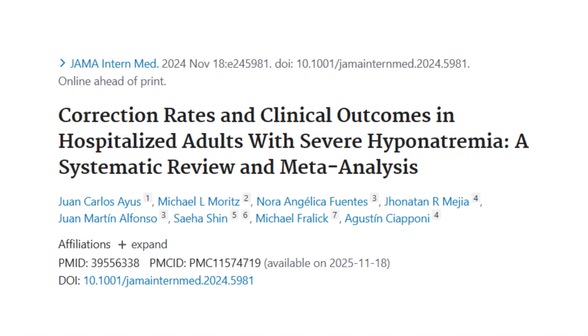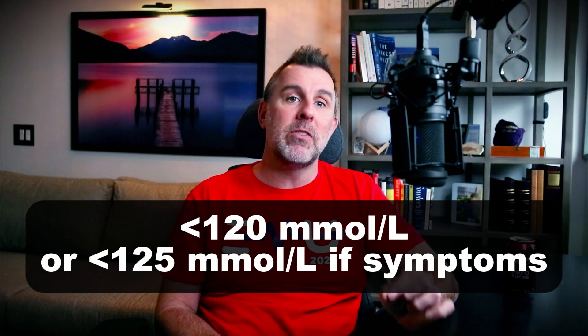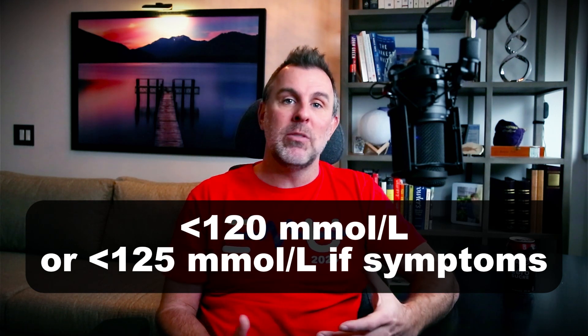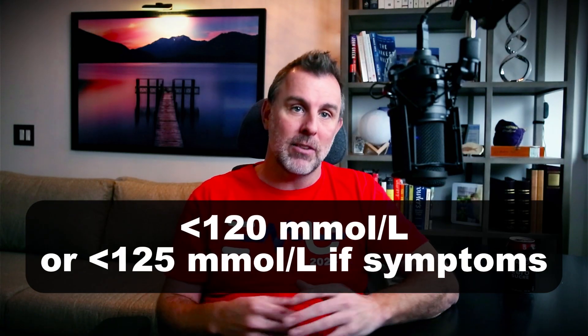Apparently there's a lot of data that correcting sodium too slowly can increase mortality. This topic came to my attention in the form of a systematic review and meta-analysis in 2024 JAMA Internal Medicine. They looked at hospitalized adult patients with severe hyponatremia defined as a sodium less than 120, or severe symptomatic hyponatremia defined as a sodium less than 125 plus either some severe symptoms, cardiorespiratory distress, seizures, GCS less than a decreased level of consciousness, that kind of stuff.